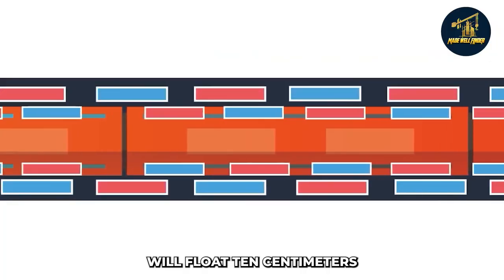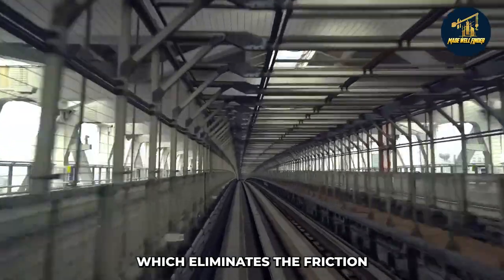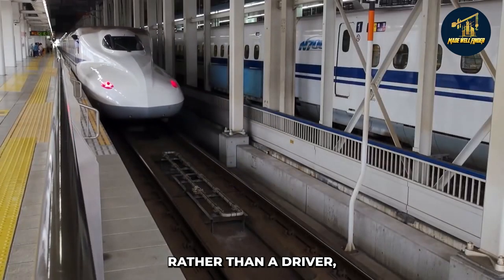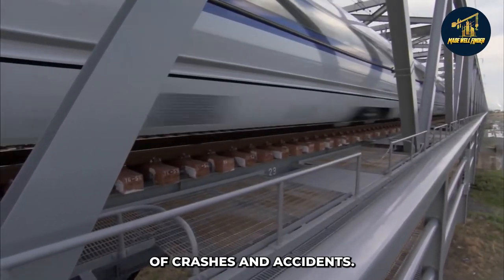These new trains will float 10 centimeters above the ground, thanks to magnetic levitation, which eliminates the friction caused by contact with the rails. Interestingly, the track itself controls the trains rather than a driver, which the company claims reduces the likelihood of crashes and accidents.